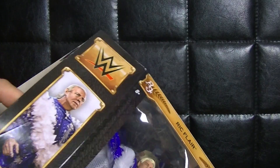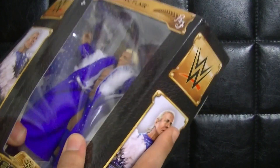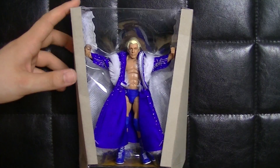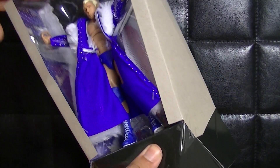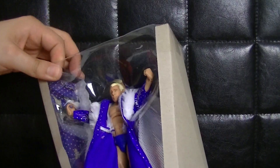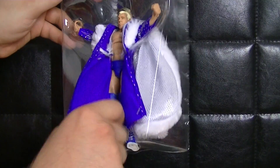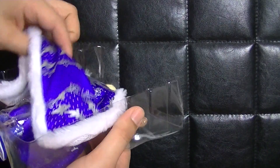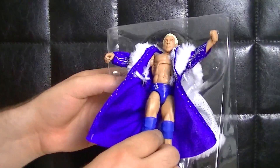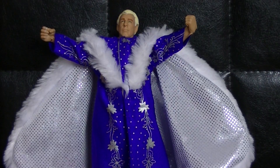Wir können ihn hier so rausschieben – war ja eigentlich wie bei der Macho Man Figur. Da ist er schon mal der Gute. Wir haben hier wieder dasselbe Ding wie immer, dass das quasi eine Bühne abbildet. Alle Klebestreifen entfernt, wir sollten ihn jetzt rausschieben können. Er ist ein bisschen wackelig. Ich muss hier nochmal mit dem Messer ran. Der gute Ric Flair sollte jetzt aus den Klauen seiner Verpackung befreit worden sein – Ric Flair ist frei, hier mit seiner Robe.